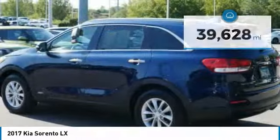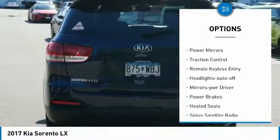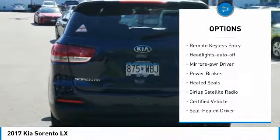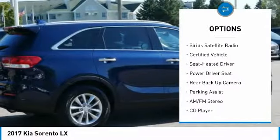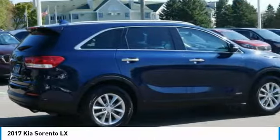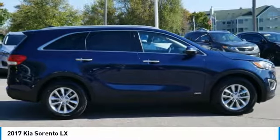Here are some of this vehicle's great options: all wheel drive, heated side mirrors, power mirrors, traction control, remote keyless entry, headlights auto off, mirror memory, power brakes, heated seats, and Sirius satellite radio.